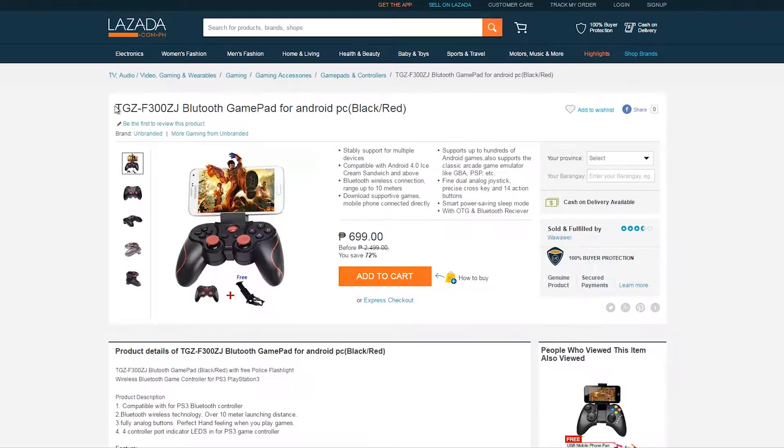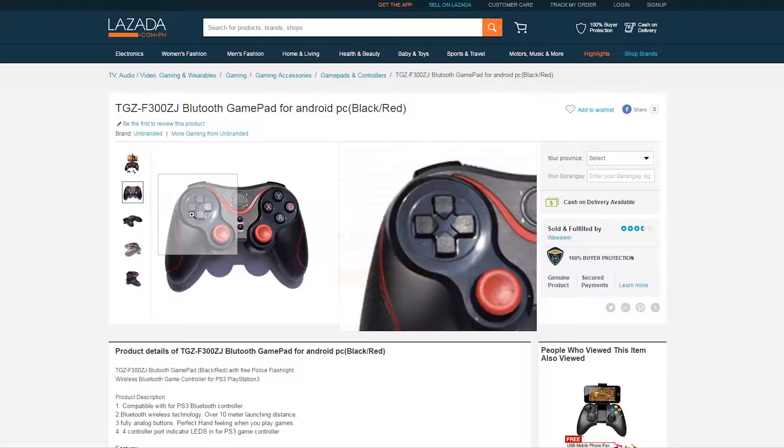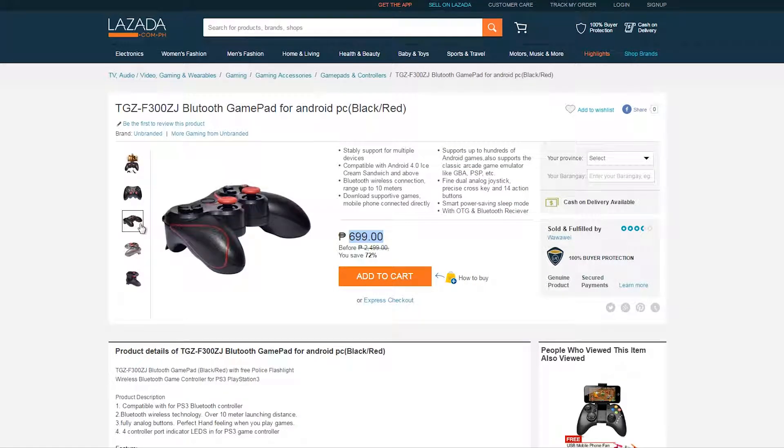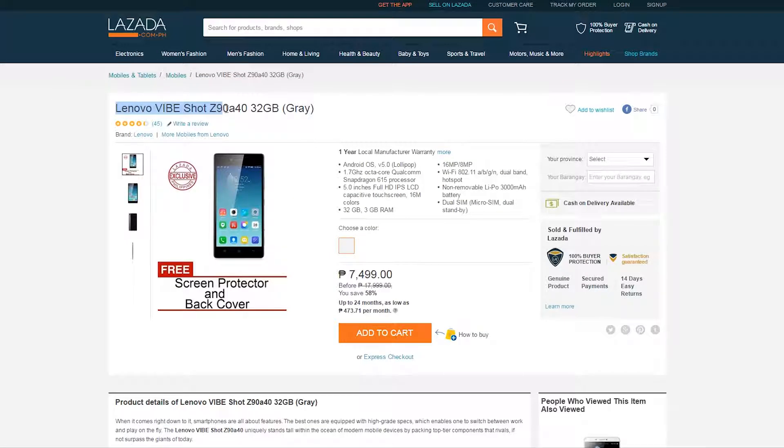Next item is the TGZ F300Z J gamepad, which is compatible with Android and PC for just 699 pesos. This is a super inexpensive gamepad considering it supports both Bluetooth and wired connection, and the design looks really decent.